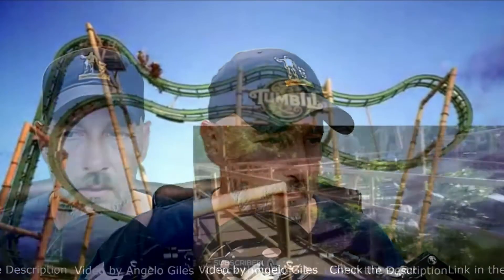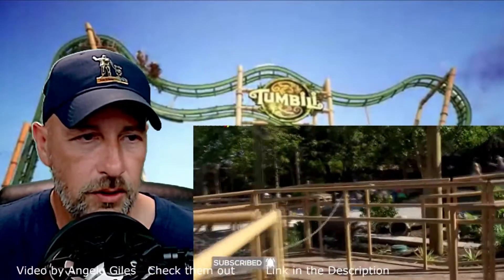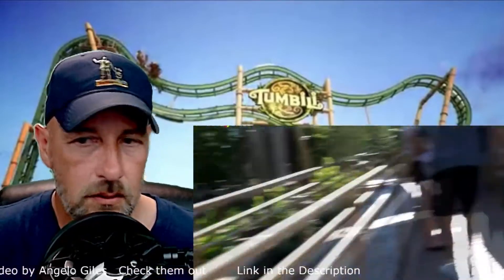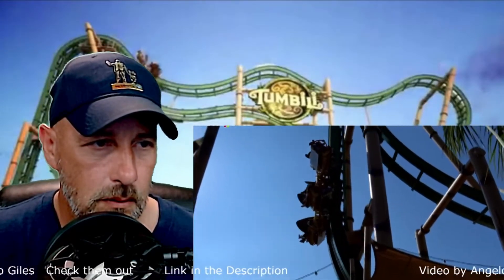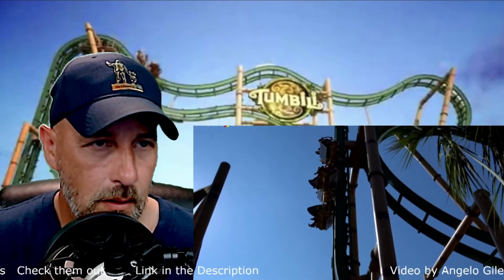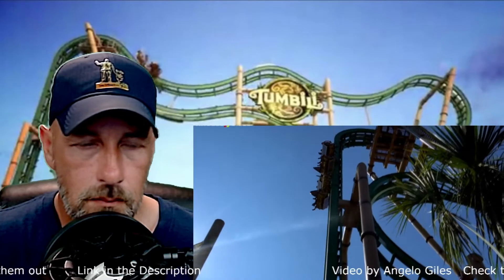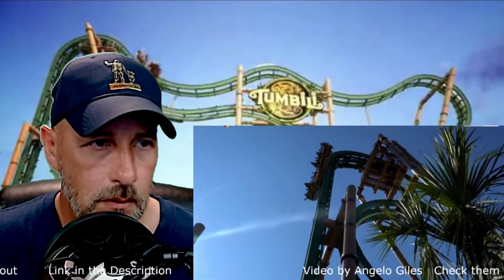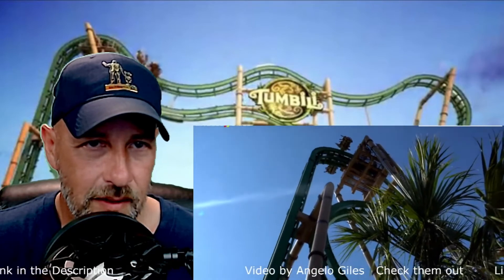But why are we waiting? Let's go ahead and react to Tumbly at King's Dominion. So this looks like a regular queue — nothing too big here. Oh, wow. Already looks nuts, doesn't it?